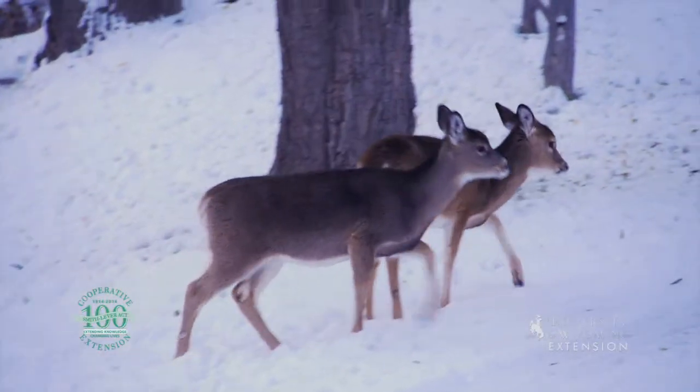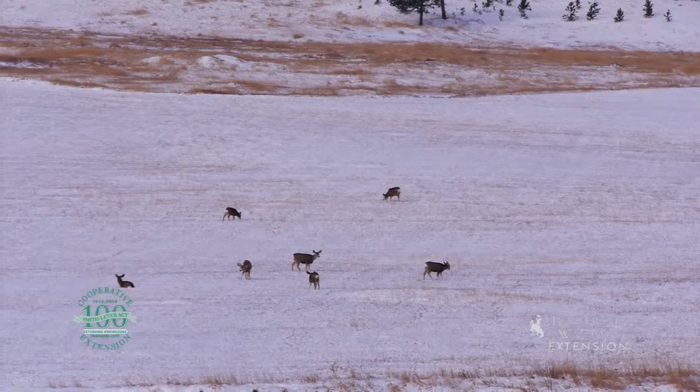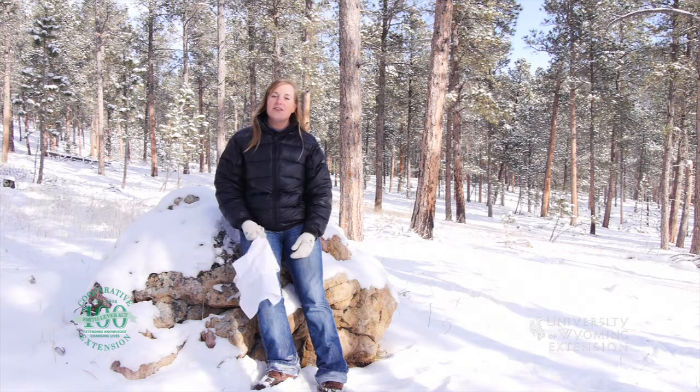Whitetail are very adaptable to different habitats, but are often found at lower elevations and on agricultural fields in Wyoming. When whitetail deer wave their white flag, they aren't surrendering — they're just warning others so they aren't ambushed.